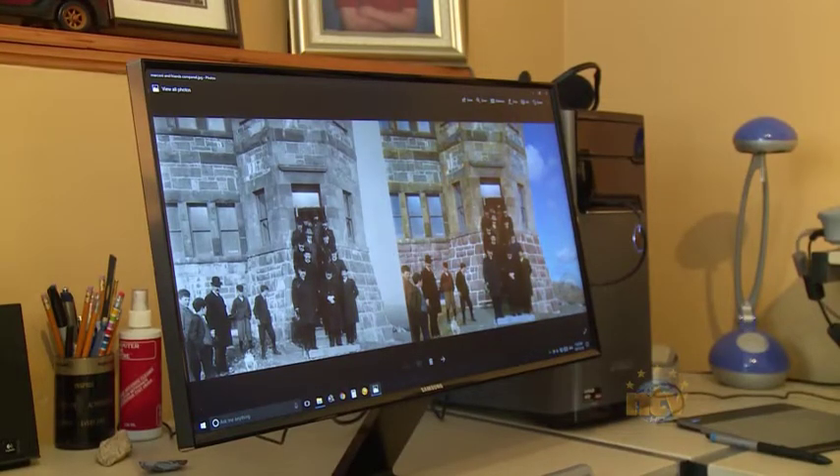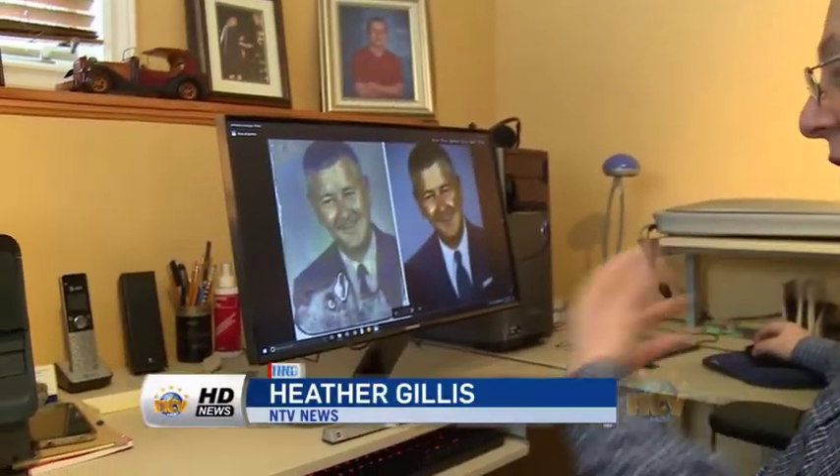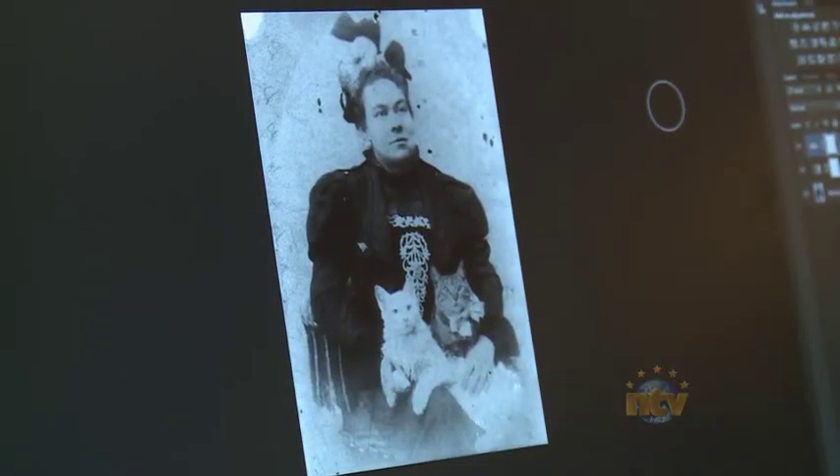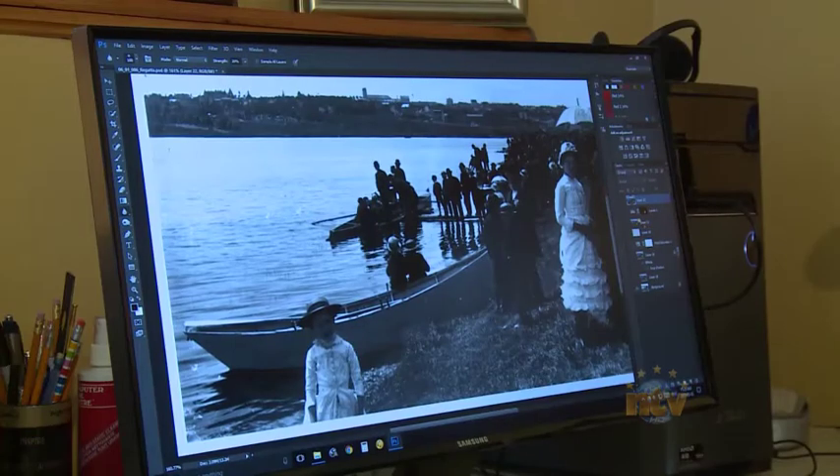This is one here — this is one of Marconi at Cabot Tower. Gerard Nash started restoring old photos when he did his family tree about 15 years ago. He uses what's called a Wacom tablet and a pen, because you need to be precise. Since then, restoration work has become a passion.